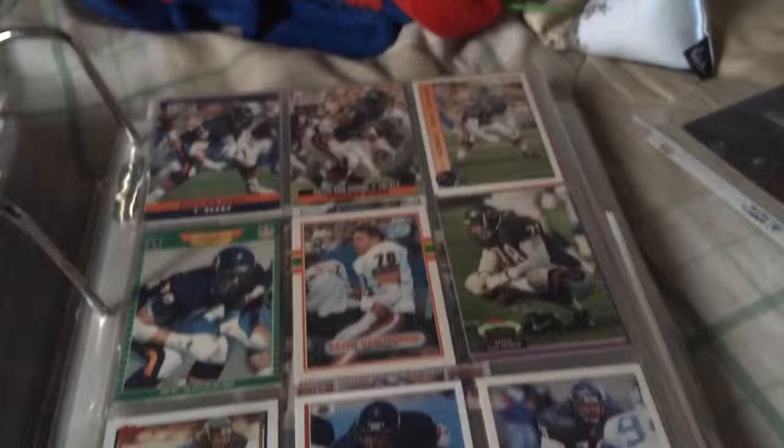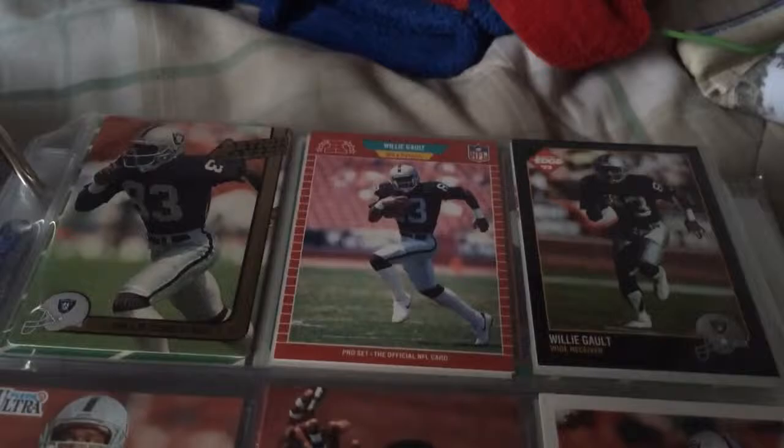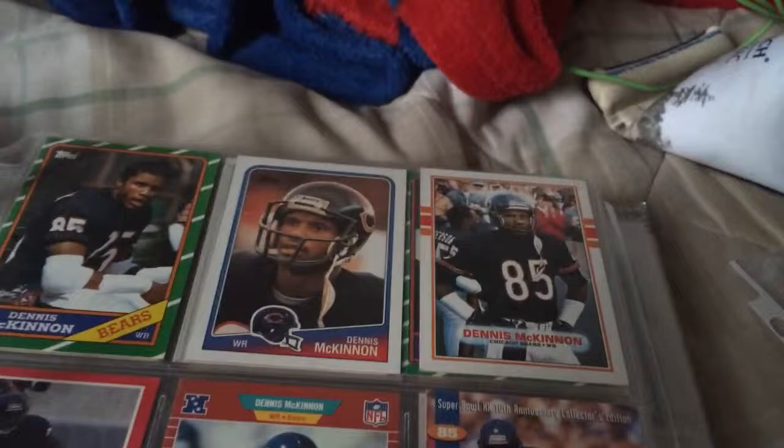Keith Van Horn. Some more. Tim Wright. Willie Gault, really tired. For some reason, all the '85 Bears — he still looks the same to this day; he's really aged so well.